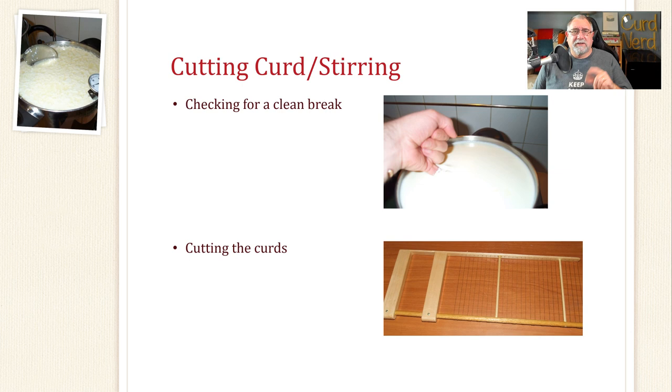You need different size curds for different types of cheese. The smaller the curd size, the harder and possibly crumblier the cheese will be. The larger the curd size, the more moisture the cheese will retain.